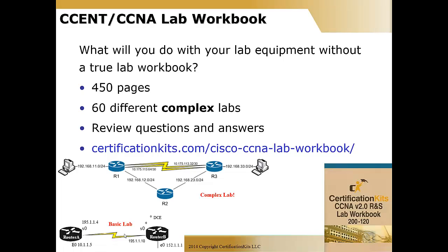You're probably not going to work at a company with only two routers and a WAN link. So we really suggest having a full blown lab workbook like the one we offer — 450 pages, 60 different complex labs, with review questions and answers at the end of each lab. You can see all the topics covered at certificationkits.com/cisco-ccna-lab-workbook — don't forget the trailing slash.